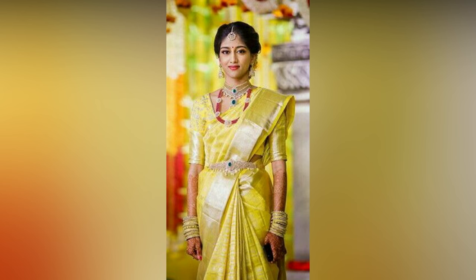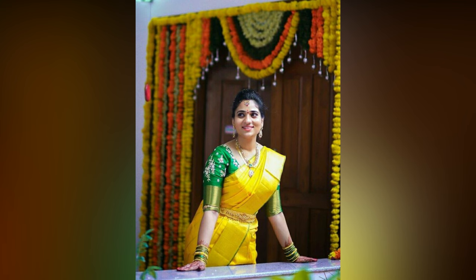Draping is an art that requires practice, patience and precision. The way you drape your saree can make or break your overall look. A properly draped saree can accentuate your curves, enhance your personality and add a touch of elegance to your appearance.